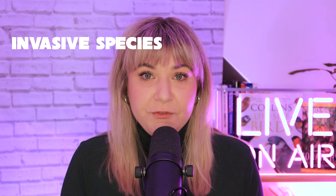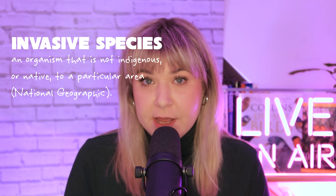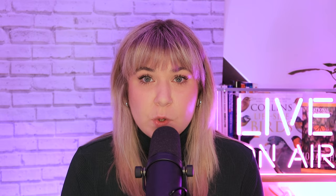Invasive species cost the US $120 billion every year. An invasive species, simply put, is an organism that is not originally from a specific area. These organisms, which are not native or indigenous, have the potential to cause quite the stir, environmentally and economically. But what makes something invasive?